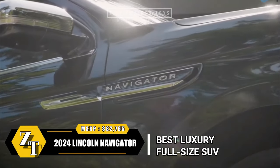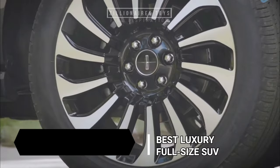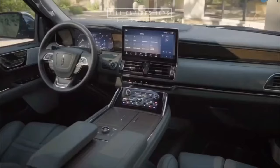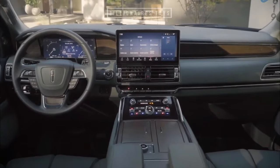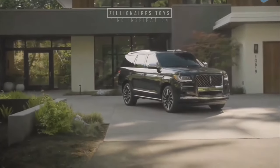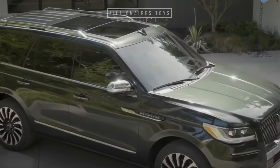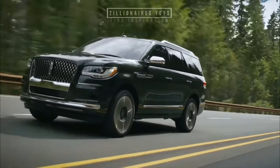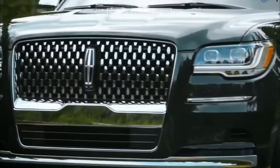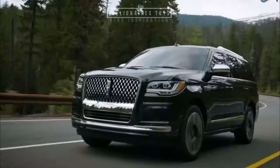The 2024 Lincoln Navigator, a full-size three-row luxury SUV, embraces its core values of comfort and seclusion, starting at $82,765. In the world of full-size luxury SUVs there are impressive contenders, and then there's the Navigator — an embodiment of opulence and grandeur. Its extended-length variant, the Navigator L, takes luxury to new heights, symbolizing the pinnacle of American SUV culture, alongside rivals like the Cadillac Escalade. While SUV typically stands for Sport Utility Vehicle, the Navigator redefines it, offering unparalleled comforts, lavish interiors and premium audio across all trim levels. It's a luxurious sanctuary on wheels.